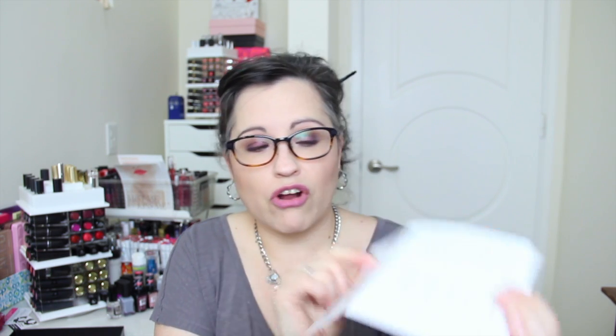Okay so let's go ahead and get into it! The theme is sweet treats, and as usual they give a three-dollar off fifteen-dollar-or-more purchase of beauty products, and a little card that shows you what's in the box.